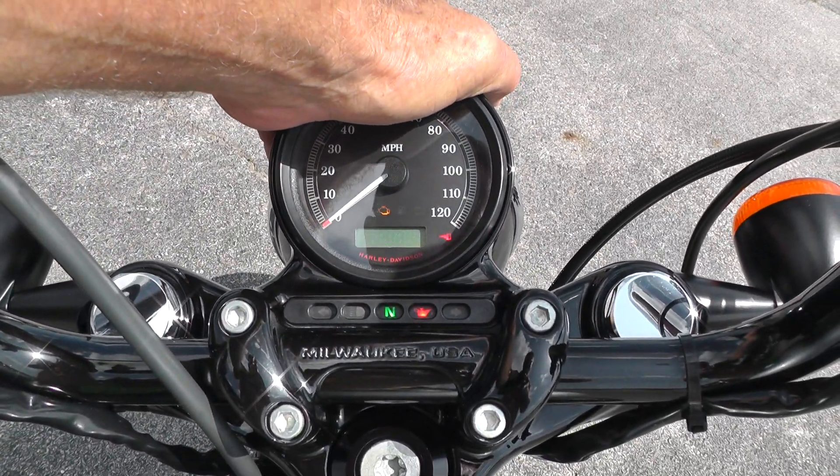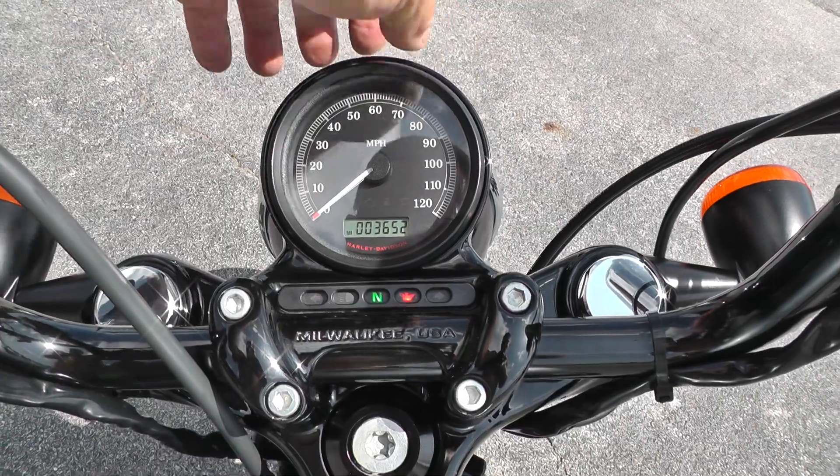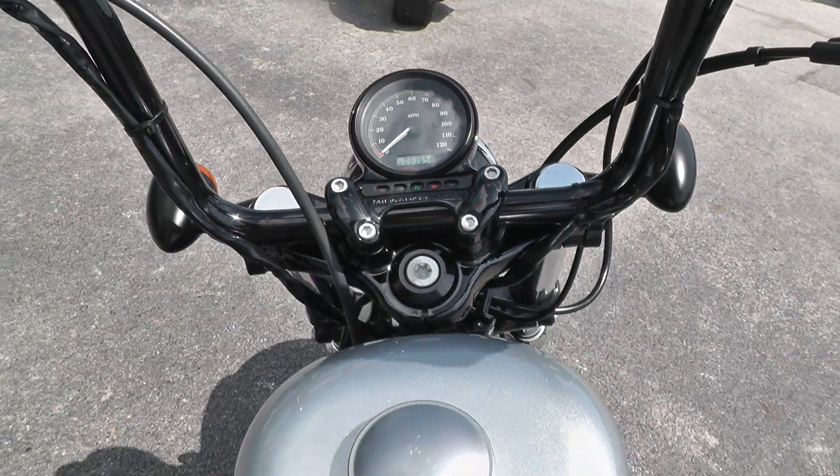Let's see how many miles on here — 3,652 miles.